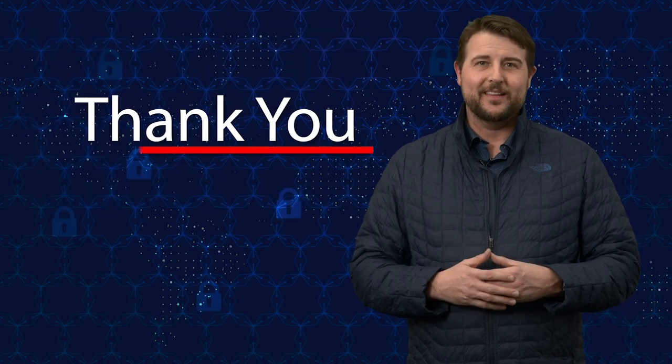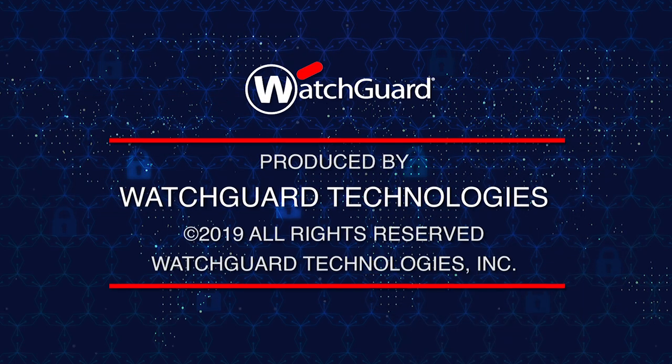That's it for today's story. Thank you for watching. And by the way, hopefully the audio is still working as we speak.